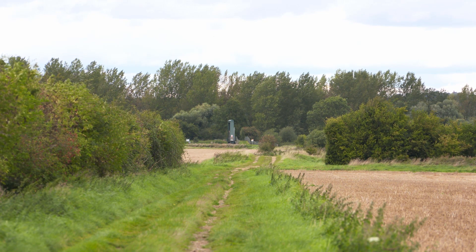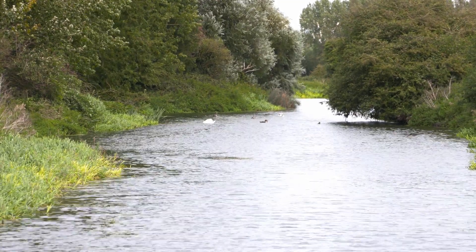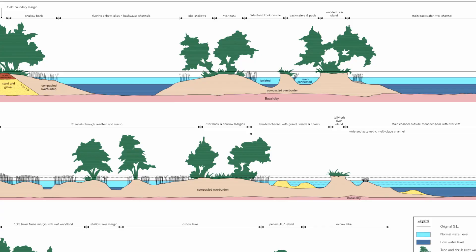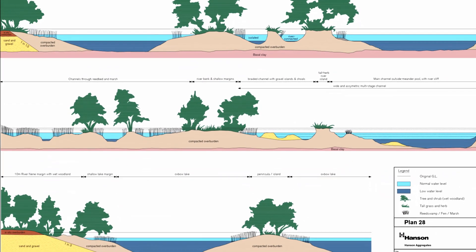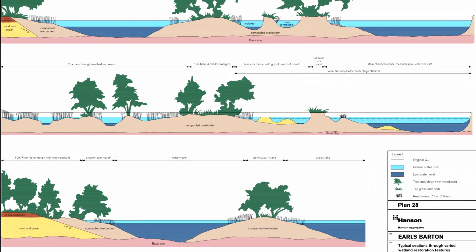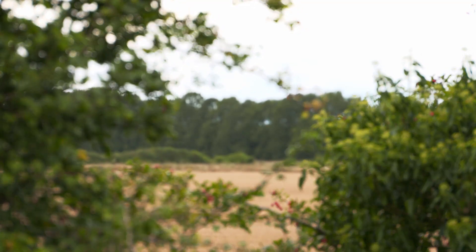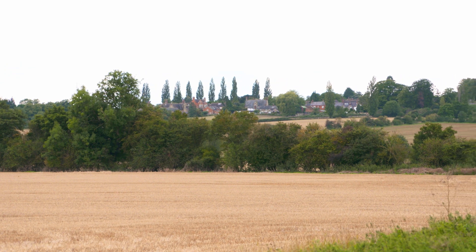An old railway line and the Nene Valley Way run through the site, and the plan is to restore and improve public access with a network of footpaths and cycleways. The habitats proposed in Hanson's restoration plan already exist in the nearby Upper Nene Valley Gravel Pits SSSI, a chain of restored sites to which Hanson has already contributed some 83%. Once restored, the Earls Barton quarry site will add a further 150 hectares to this.